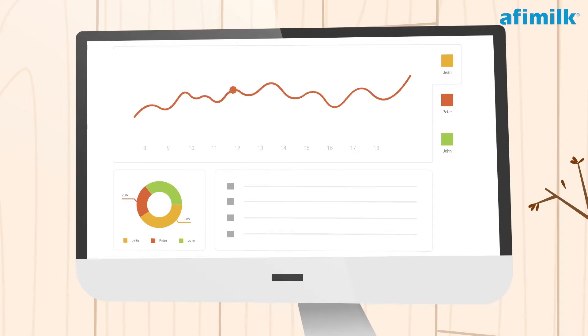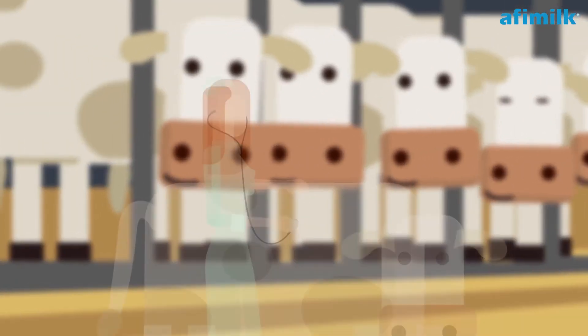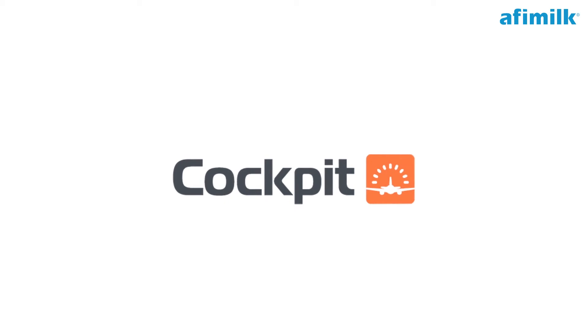What would be truly useful is a simple dashboard with actionable insights that is specific enough to point areas of attention for Lisa, but visual and simple enough so Jason gets right to the conclusion. Affi Milk's Cockpit helps dairy farmers like Jason and Lisa take the pilot seat in their farms.